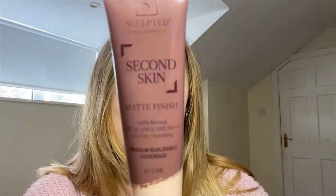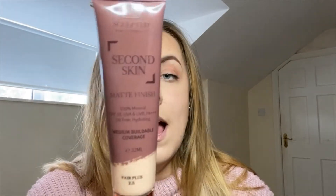Second is the Second Skin Foundation by Sculpted by Amy — the matte finish. Amy does have a dewy finish available on her website as well, but I chose the matte one for obvious reasons. This is a mineral-based foundation, so it's going to be better for your skin than a standard foundation — those minerals will nourish your skin while you're wearing it. It also has SPF 50, so you don't need to wear SPF underneath. It's oil and talc free.